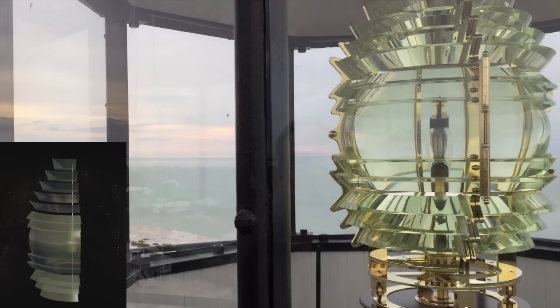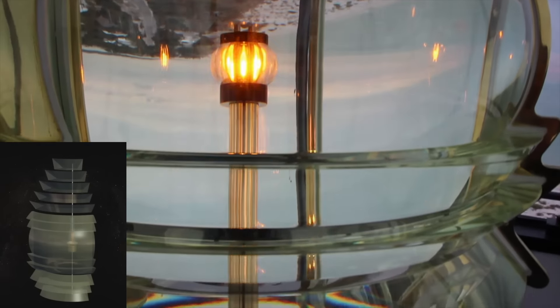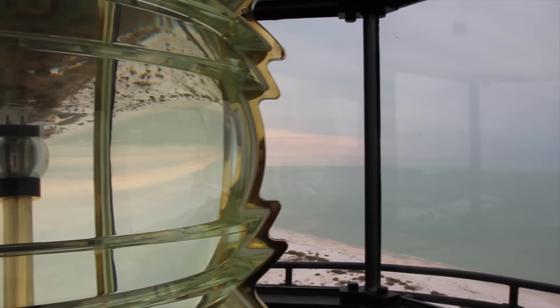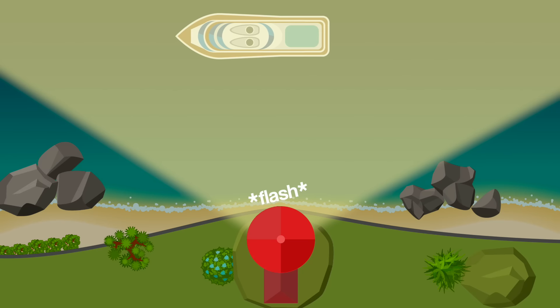Some lighthouses use a Fresnel lens with a belt-like centre. In this case, the lens can be in a fixed position, and the light itself turns on and off, and the lens directs the flashing light in a wide angle. Again, from a ship it looks like a flashing light, but this time because it is a flashing light.